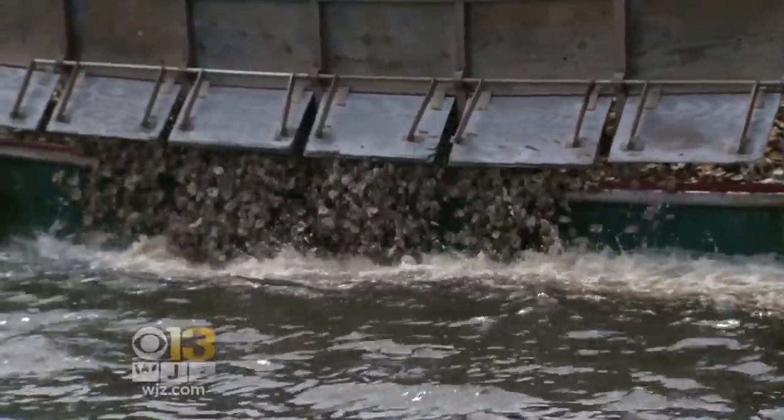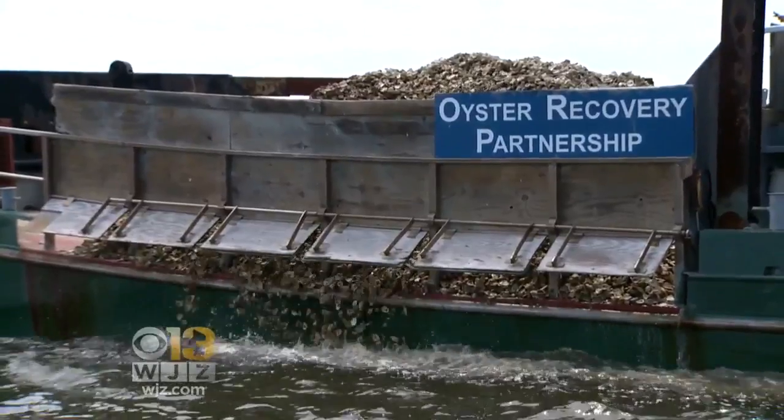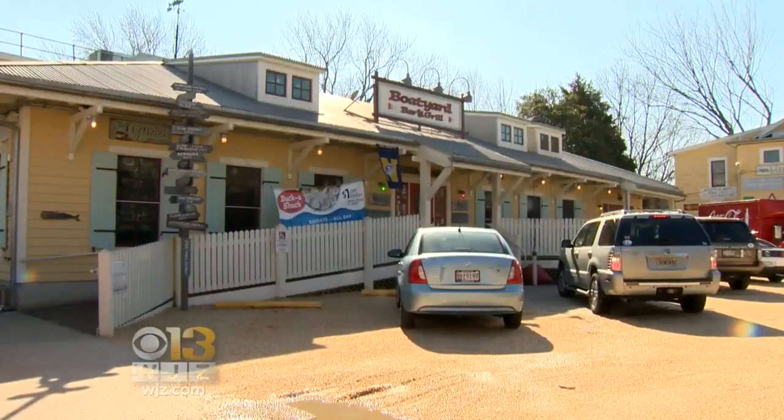Up to ten baby oysters, called spat, attach to each shell. They are then planted on oyster bars to grow new generations of oysters, which in turn filter and clean the water and create some positive marketing for the restaurants.